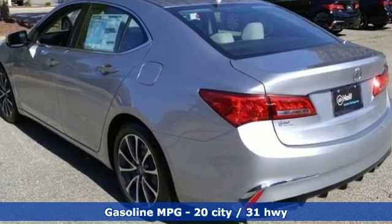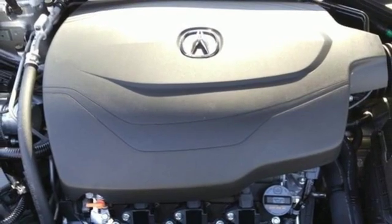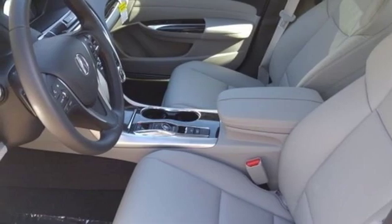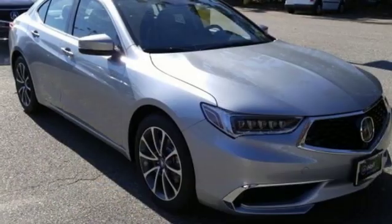Streaming audio, dual-zone climate control, power heated mirrors, power sliding and tilting sunroof, V6 engine, all-wheel steering, external memory control, front heated bucket seats, gas pressurized shocks, auto dimming rear view mirror, and automatic transmission.